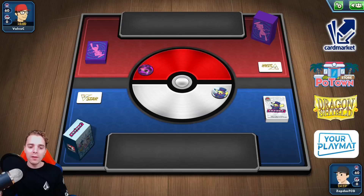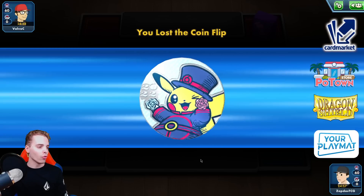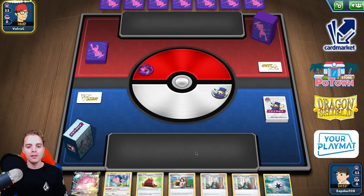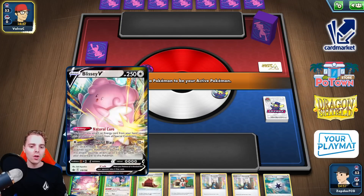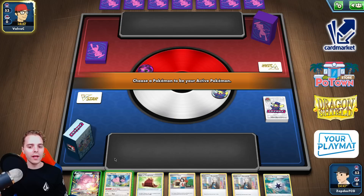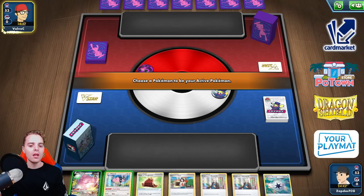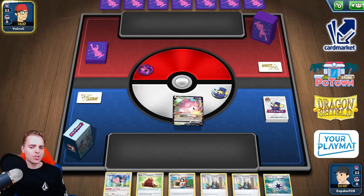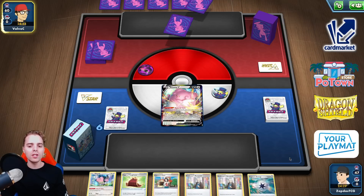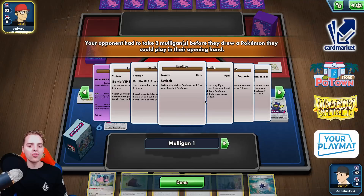Looks like we're going to be up against Mew VMax. We also have Avery which can punish Mew players. We start off with Miltank but I think I'll start off with Blizzy, get the Cape of Toughness on there, use Capture Energy, get Radiant Greninja, then use Resurge — discard some energies — and maybe we can Hyper Potion our way to victory.